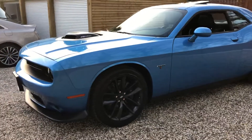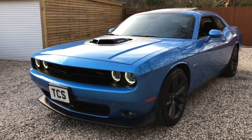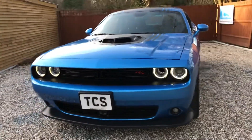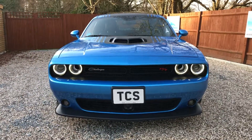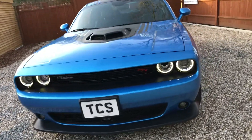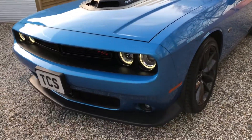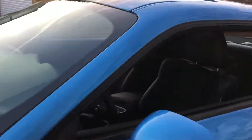Power sunroof $995, Alpine audio subwoofer another $995, Uconnect 4C 8.4-inch display $1,095. On this vehicle we've got 20-inch granite alloys, Apple CarPlay, climate control, adaptive cruise control, electric front seats, heated seats, chilled seats, heated steering wheel, track apps, and factory carpet mats.